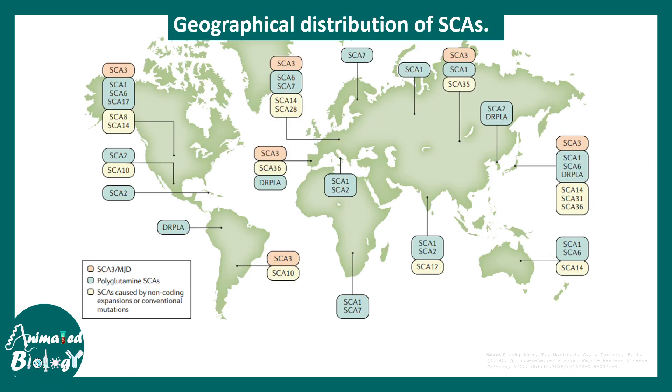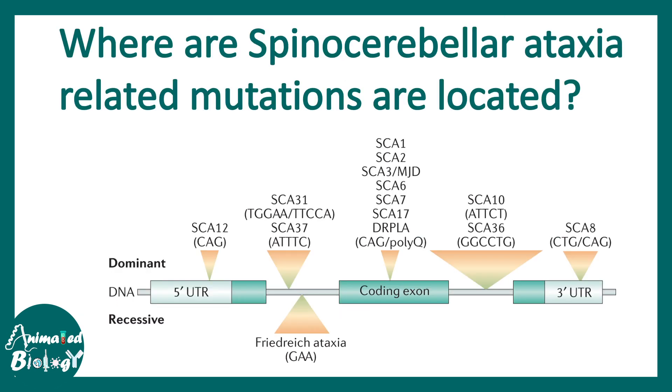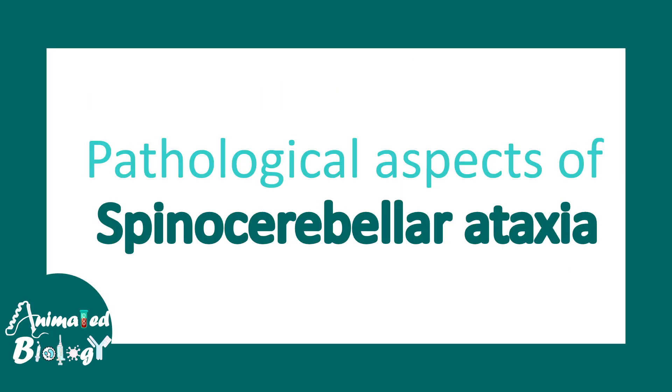Different kinds of mutations are prevalent in different parts of the world, sourced from an article provided in the description. As for where these mutations are located on the gene — whether in coding exons, introns, or UTRs — they are dispersed across different locations. Many mutations in the coding exon abrogate protein production, while mutations in UTRs can alter gene expression regulation.